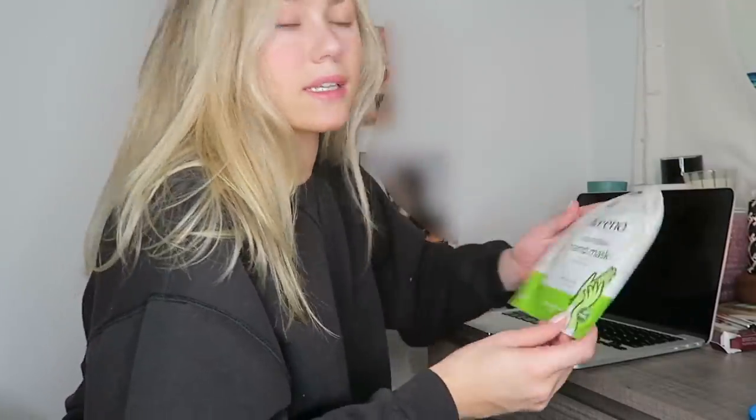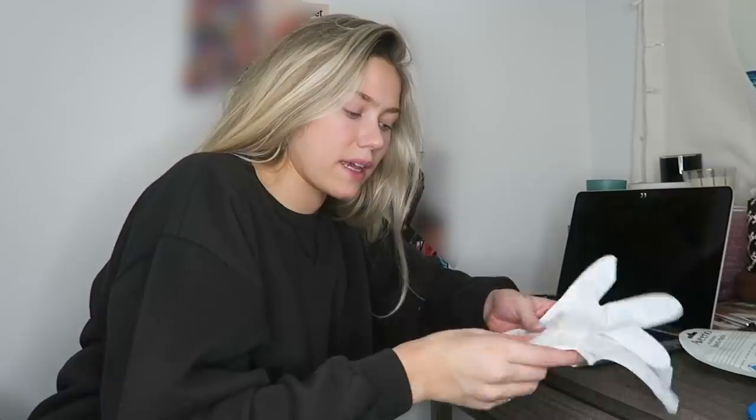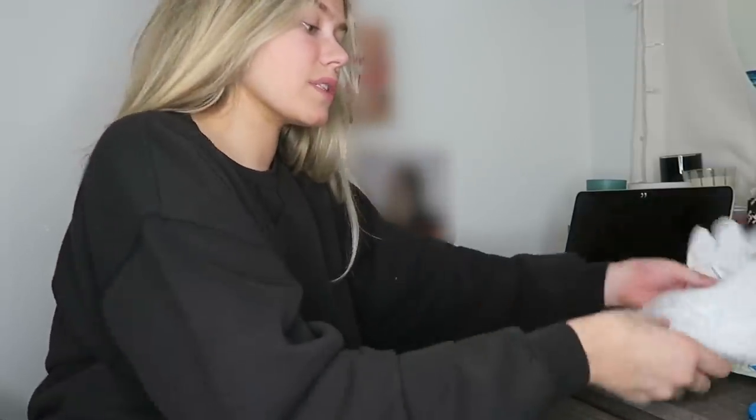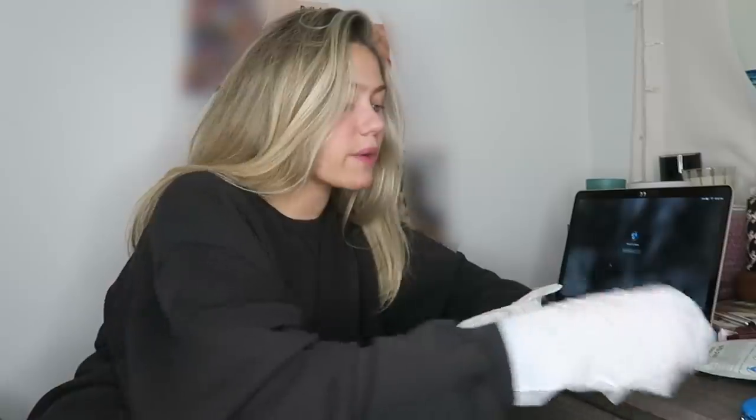I picked this up from CVS — it's the Aveeno Nourishing Hand Mask. I've used hand masks before but never from Aveeno. What I like about hand masks is the outside still feels normal, not wet or gross, so you can still do stuff while using it. I'm going to put these on and finish up editing. I prefer to do beauty routine or spa night stuff on nights I'm not going out, because on nights I am going out I never have enough time. I know I'm going out tomorrow so I'm just preparing in advance.